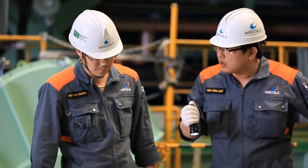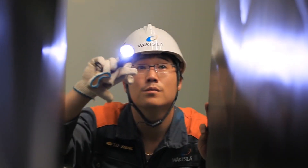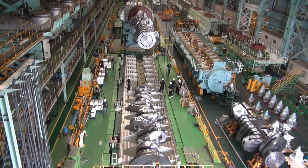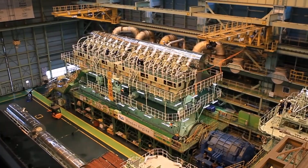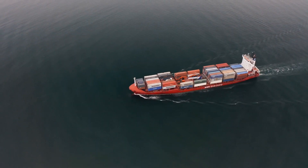The Wärtsilä Sulzer RT-Flex 96C's fame extends far beyond a single ship. Currently, there are 25 of these incredible engines already powering vessels across the world's vast oceans, with an additional 86 engines on their way. This awe-inspiring machine is changing the game of maritime transportation forever.